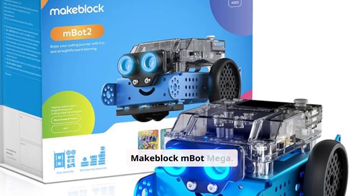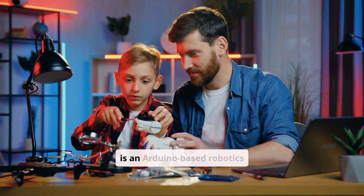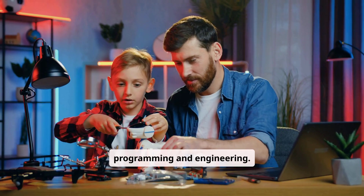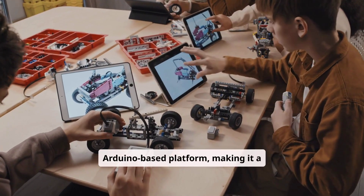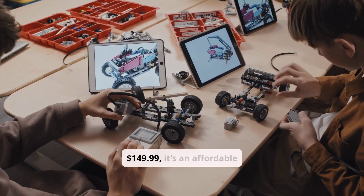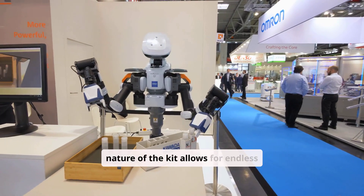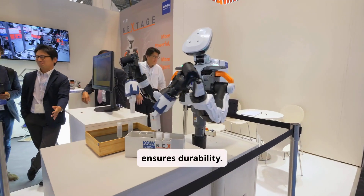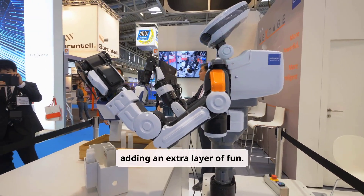Moving on, the MakeBlock Mbot Mega. It's an Arduino-based robotics kit that's perfect for older kids eager to explore programming and engineering. It introduces real-world coding through its Arduino-based platform, making it a practical learning experience. At $149.99, it's an affordable option for families. The open-source nature of the kit allows for endless customization, and its sturdy aluminum alloy frame ensures durability. The kit also features preset modes like obstacle avoidance and line following, adding an extra layer of fun.